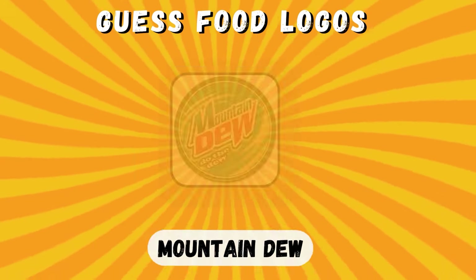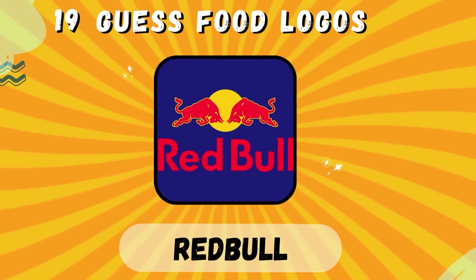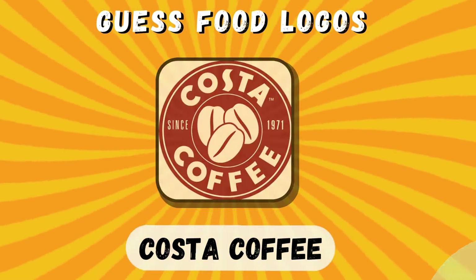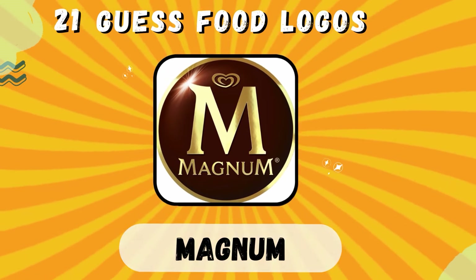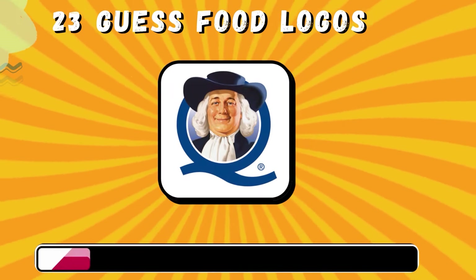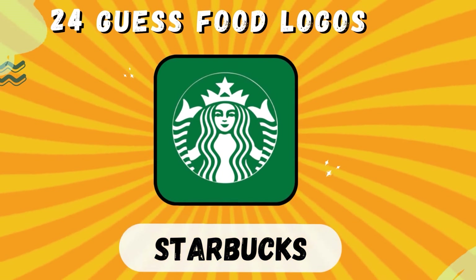Mountain Dew. Red Bull. Costa Coffee. Magnum. Chupa Chups. Quaker. Starbucks.